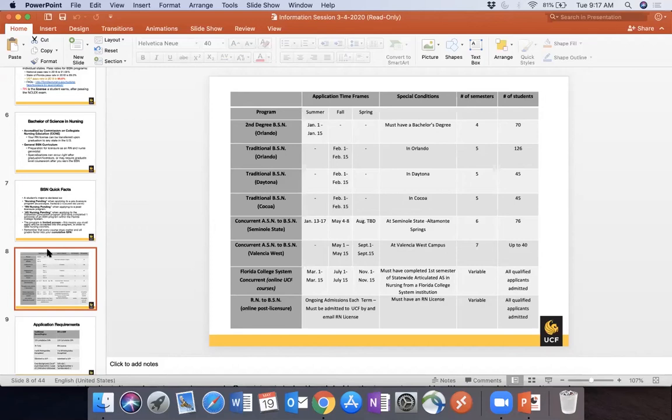The Traditional program runs at three campuses — Orlando, Daytona, and Cocoa — with applications every February 1st through the 15th. It's five semesters: fall, spring, one summer, then fall and spring, graduating in the fifth semester. We take 126 students in Orlando, 45 students in Cocoa, and 45 students in Daytona.